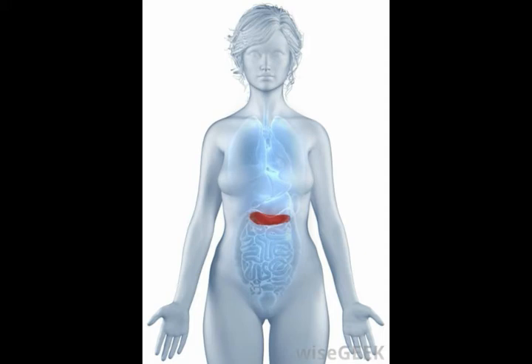Located on the surface of the liver is the porta hepatis. The porta hepatis is a gate, or fissure, where different nerves, vessels, and ducts enter and exit.